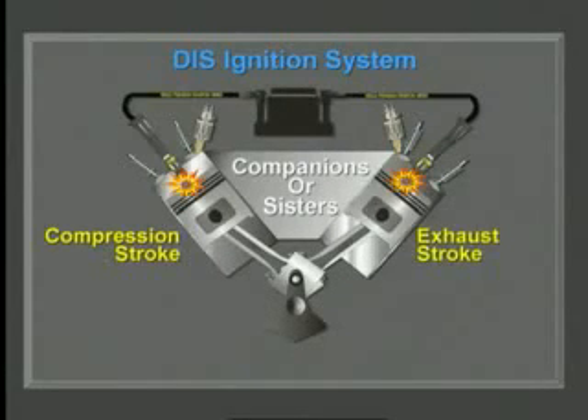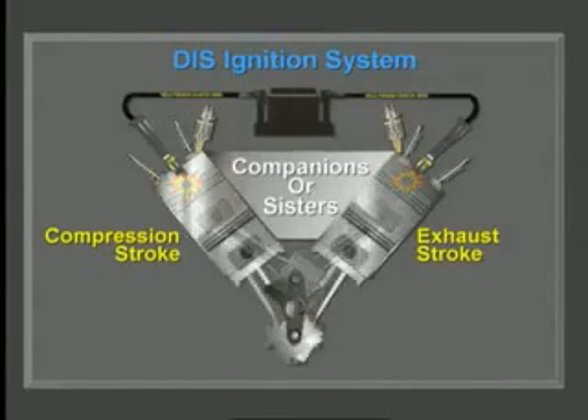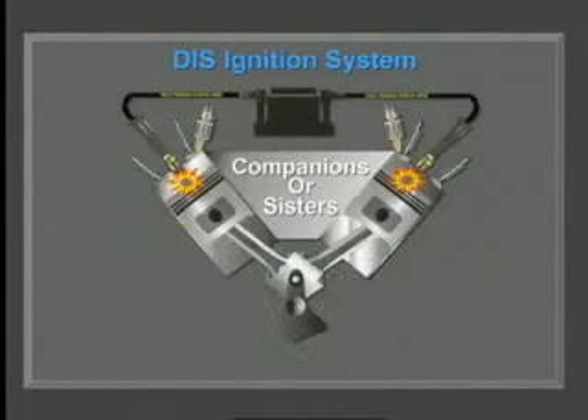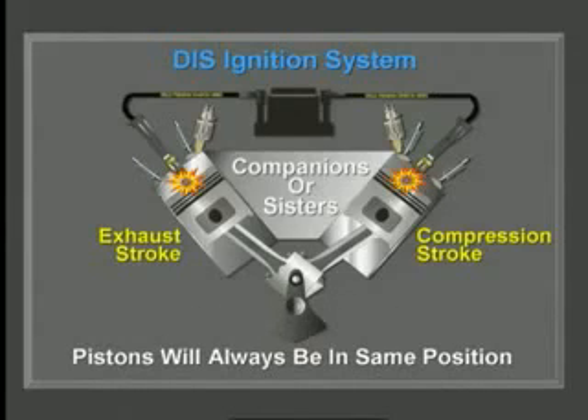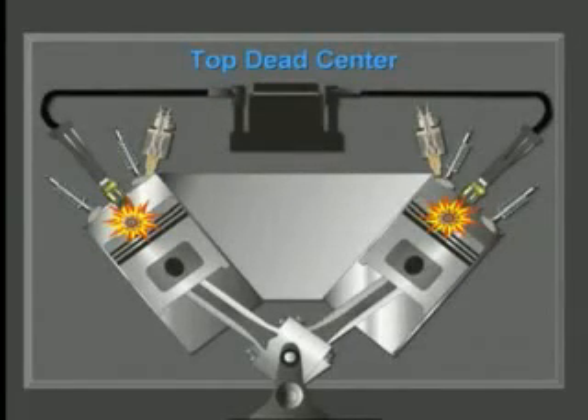When companion pistons reach top dead center, both spark plugs are fired. On the next revolution the roles are reversed, but the companion pistons will always be in the same position inside their cylinder. When they get to top dead center, both spark plugs are fired — and here's where it gets very interesting: the coil secondary winding discharges a high-voltage current through the tower.